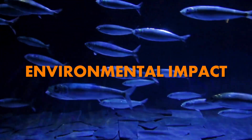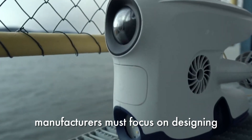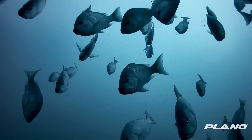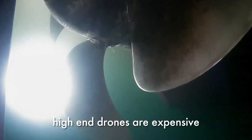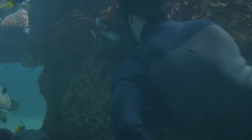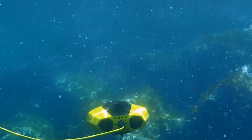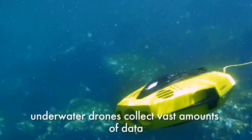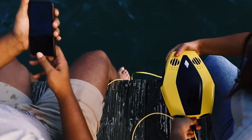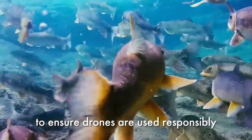While underwater drones are game changers, they come with their own set of challenges and ethical questions. Environmental impact: how do we ensure that drones don't disrupt marine life or fragile ecosystems? Manufacturers must focus on designing eco-friendly drones that minimize noise and physical interference. Cost and accessibility: high-end drones are expensive, making them inaccessible for smaller conservation organizations; however, as technology evolves, costs are expected to drop. Data privacy: underwater drones collect vast amounts of data — who owns this data and how can it be used responsibly? These challenges highlight the need for regulations and ethical guidelines.